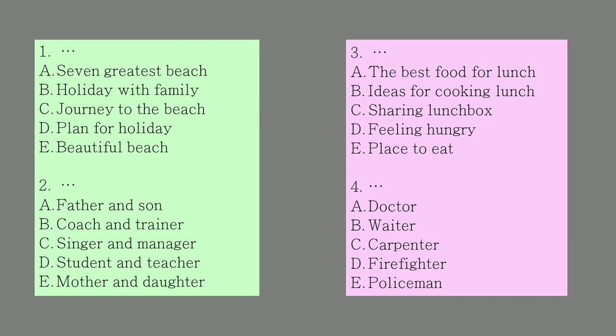Number 4. 'Are you ready to order, ma'am?' 'No, not yet. I'm still waiting for a friend of mine.' 'Would you like a glass of water while waiting?' 'Sure. Thanks.' Who was the man? What was the woman talking about?